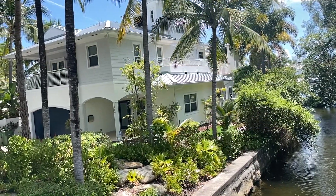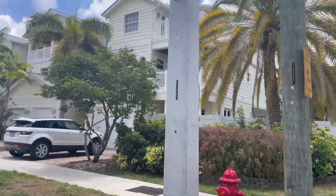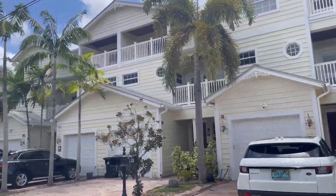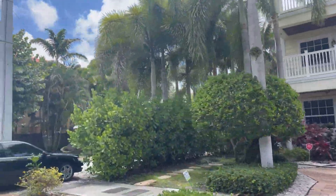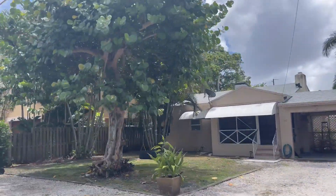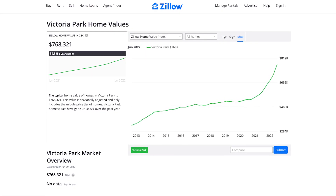The real estate market here has pretty much homes of any kind, lending itself to a very unique neighborhood that appeals to buyers and renters from all price points. On one street you'll find multi-million dollar waterfront properties and mansions. The next you'll see newly constructed townhomes or condos. On another, something built in the 1930s that's been slowly refurbished. There's really no shortage of demand for homes in Victoria Park. Zillow actually lists Victoria Park as one of the most expensive neighborhoods in Fort Lauderdale.